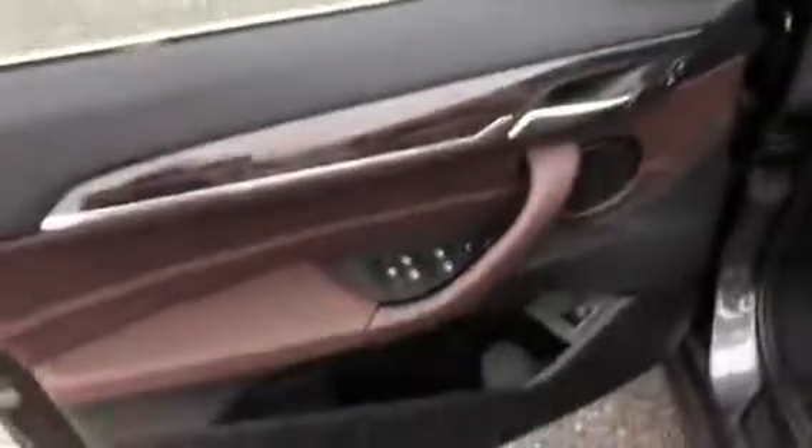The vehicle does have comfort access, so as long as the key is on you, it'll open up automatically right when you grab the handle.